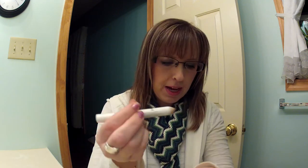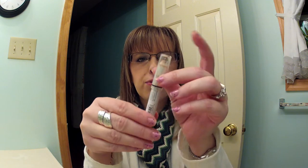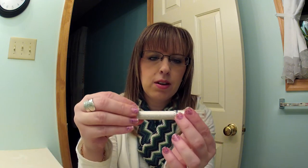The next thing I have is the NYX Jumbo Eye Pencil in Yogurt. I really like these a lot — it's like a base. Here's a swatch. However, I have a problem with every one of these I have: the lids crack, and then it slides down too far and hits the tip. The only thing I don't like about those is the packaging. I wish it had a sturdier lid.